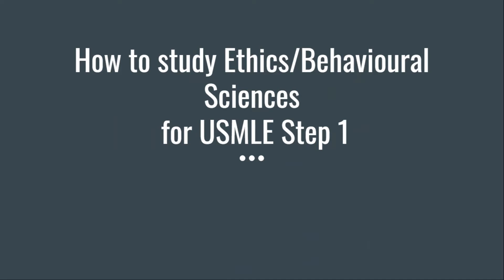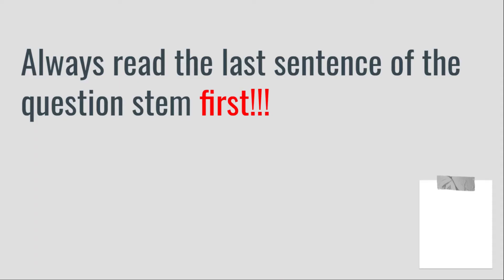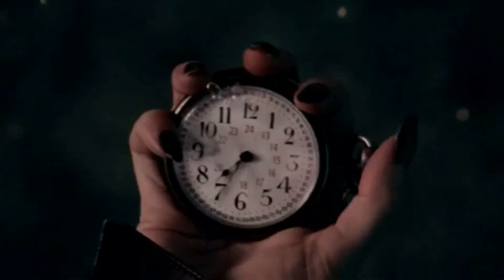First, I would like to share a golden tip with you for solving not only ethics questions but questions of all other systems as well. Always read the last sentence first. In many questions, the most useful information lies in the last sentence of the question stem, and sometimes the rest of the question stem is completely irrelevant. Reading the last sentence first can narrow down the system that is being tested, and thus you can save valuable time while solving the question.